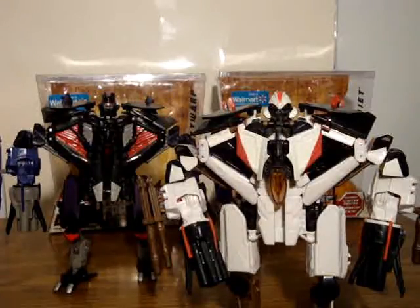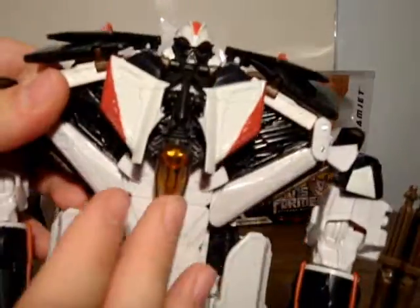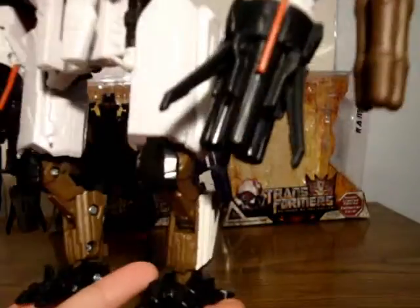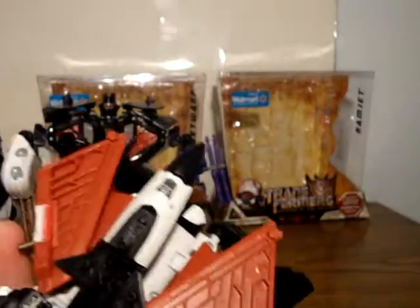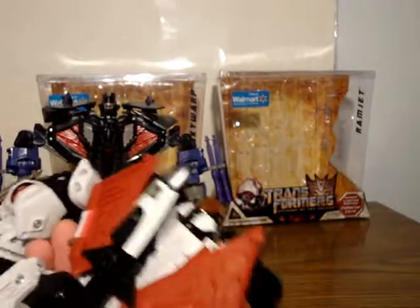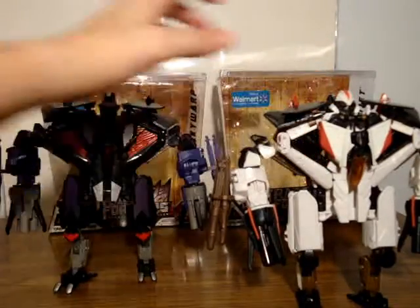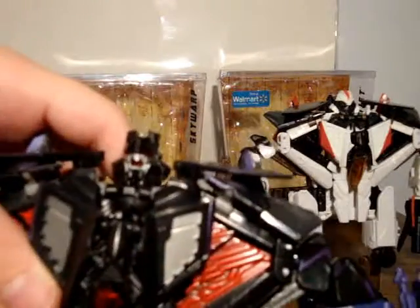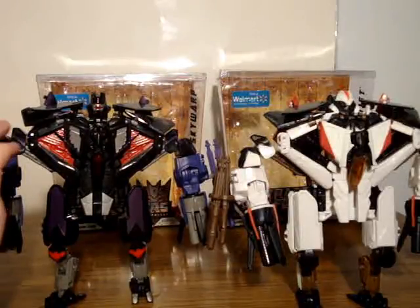I don't know which one I like better — I kind of like both of them about equally. They're pretty big for Voyagers. Here's Ramjet; you can see it's got the Ramjet colors of G1. Here's Skywarp — Skywarp's pretty neat. He's got a different head that was on Thundercracker. I'm still trying to track down Thundercracker for a cheap price.